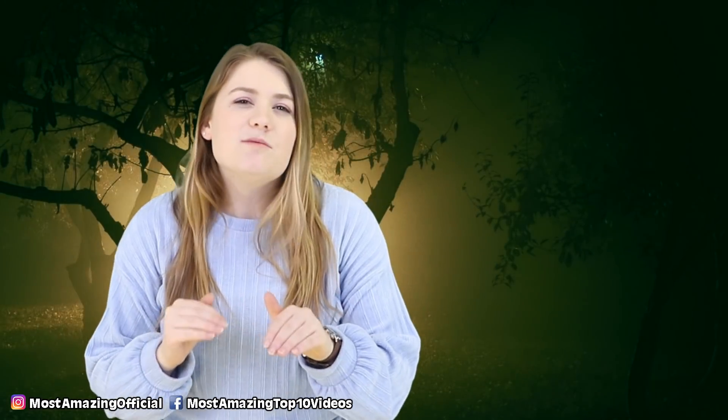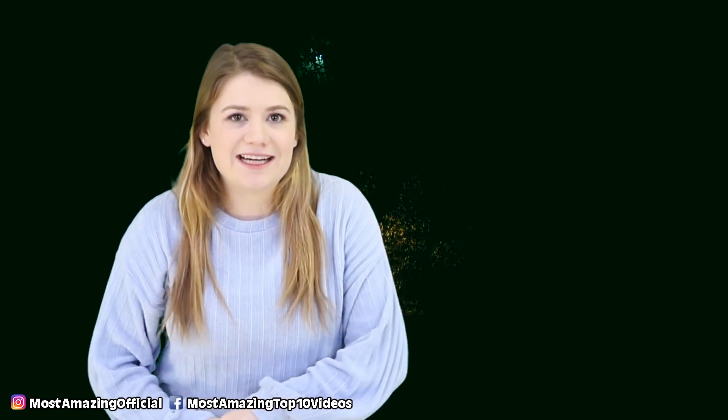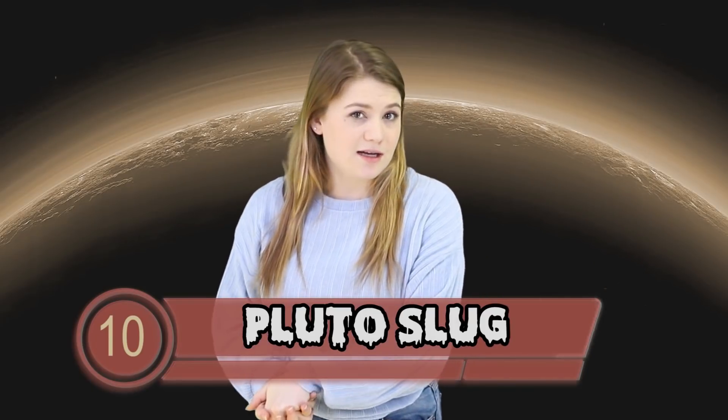Now onto the video. I sorted this list into little components so it feels a little more cohesive. Let's start with what's on our planets. Number 10: the Pluto Slug.